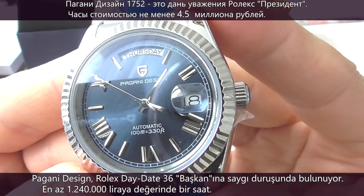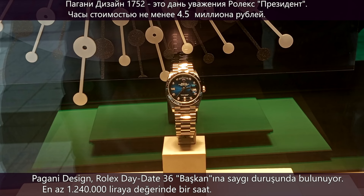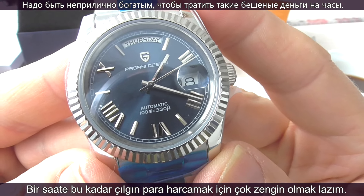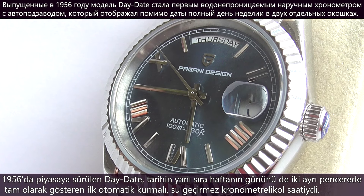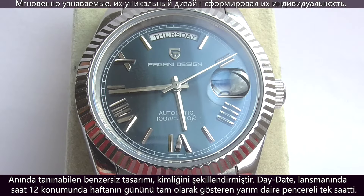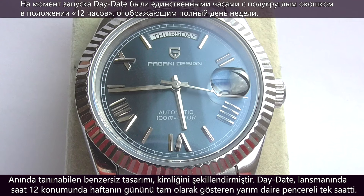The Pagani Design 1752 is a homage to the much more expensive Rolex Day-Date President with the 36mm dial — a watch that costs no less than $40,000. Launched in 1956, the Day-Date was the first self-winding waterproof chronometer wristwatch to display, in addition to the date, the day of the week spelt out in full in two separate windows. At launch, the Day-Date was the only watch with a semi-circular window at the 12 o'clock position displaying the full day of the week.